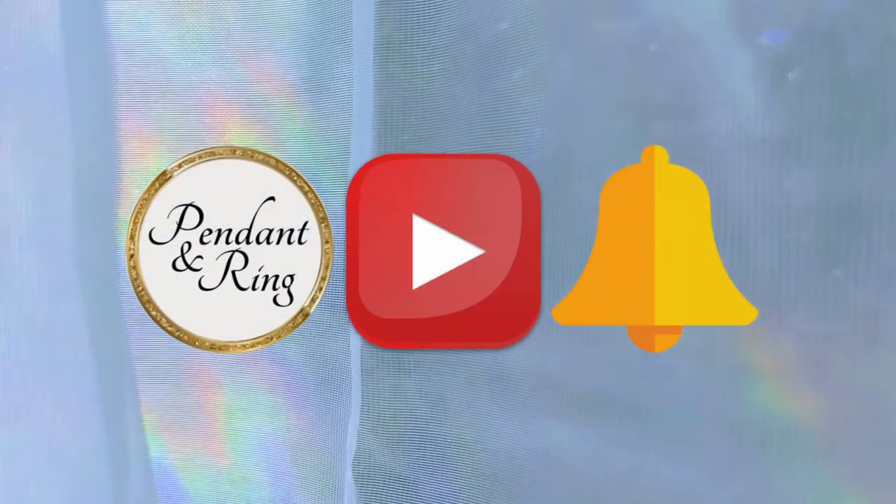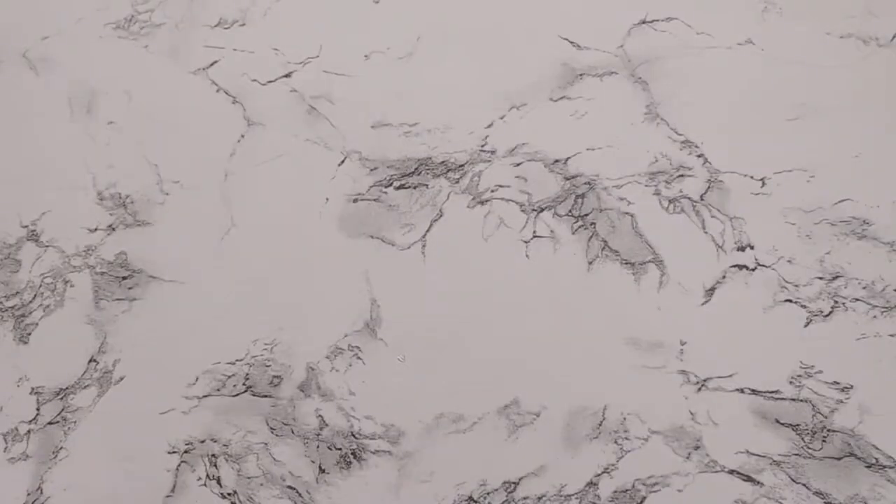As a reminder, you can find direct links to all the goodies in the description below. Go ahead and click subscribe and click the bell too. Thank you for joining us today. Give us a thumbs up if you watched all the way to the end, and check out this video — I think you'll like it.